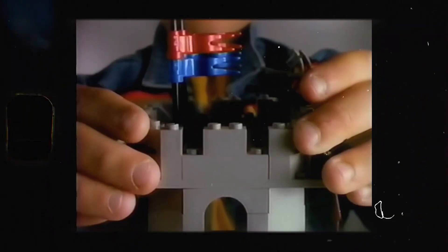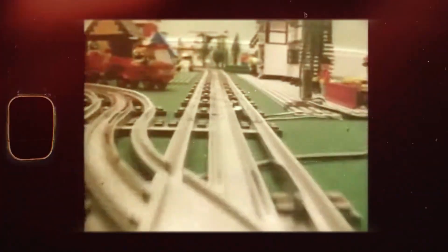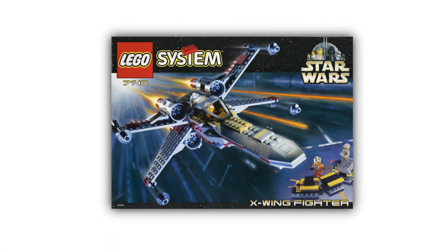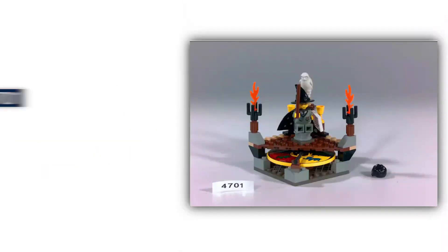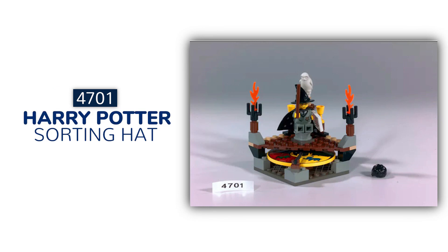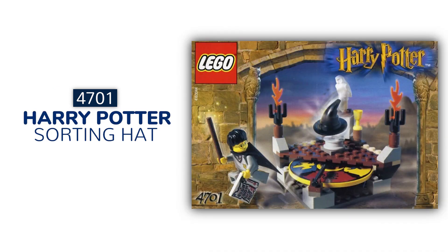Moving on to the 1990s to 2000s, LEGO sets underwent a major transformation. The company began incorporating electronic components into its sets, such as lights, motors, and sensors, which allowed for more advanced and interactive building experiences. The first LEGO Star Wars set was the LEGO Star Wars 7140 X-Wing Fighter, released in 1999, while the LEGO Harry Potter 4701 Sorting Hat was the first Harry Potter set and was released in 2001.